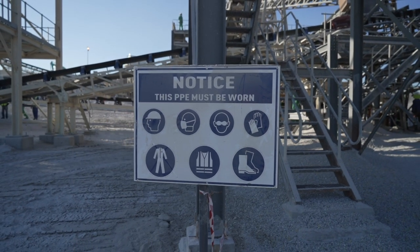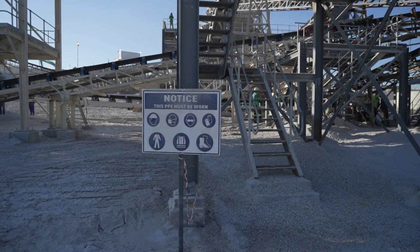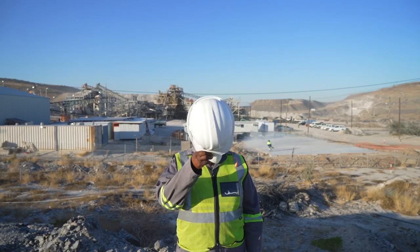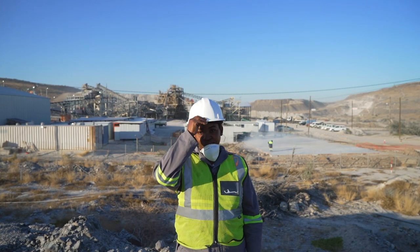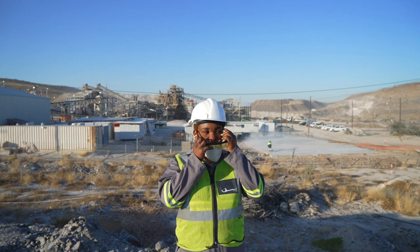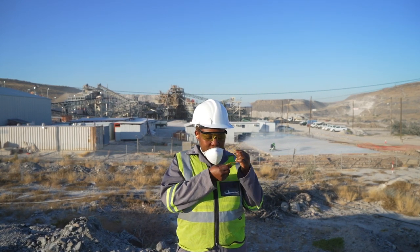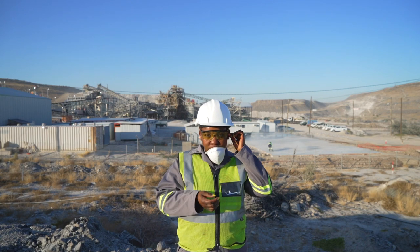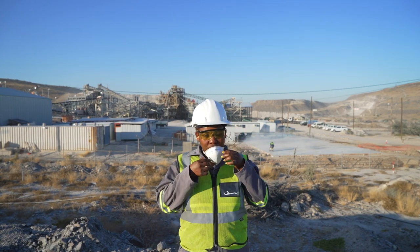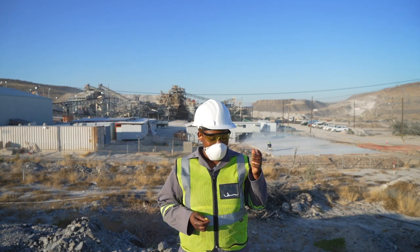Without this equipment you will not be allowed to enter the site, as we value your safety and health at all times. The PPE must be worn correctly and not partially, as this defeats the purpose. Examples include masks that only cover the mouth, only one earplug, or a helmet not tightened. This is very important for your safety and to protect you when on site.